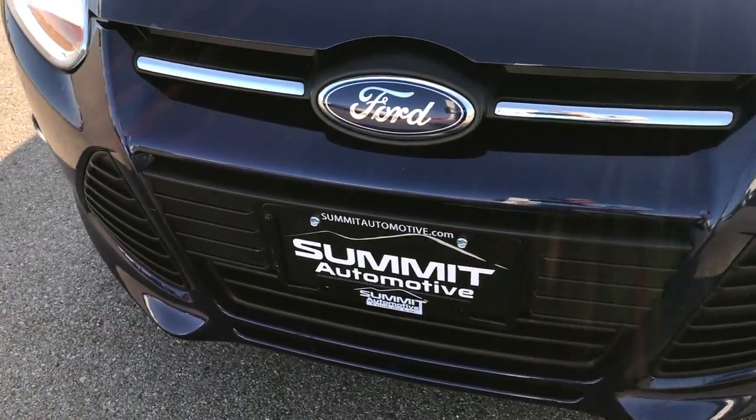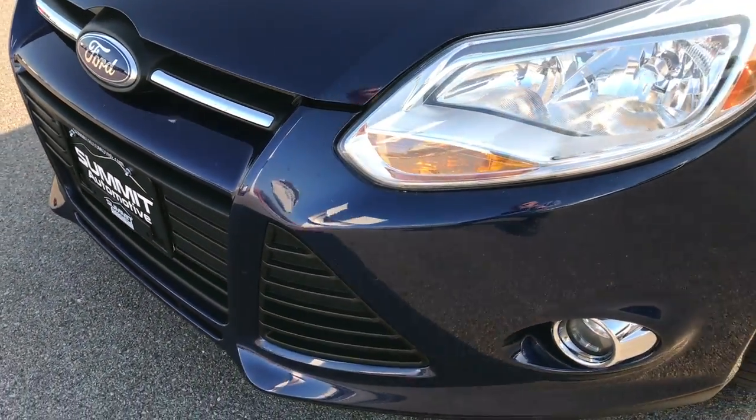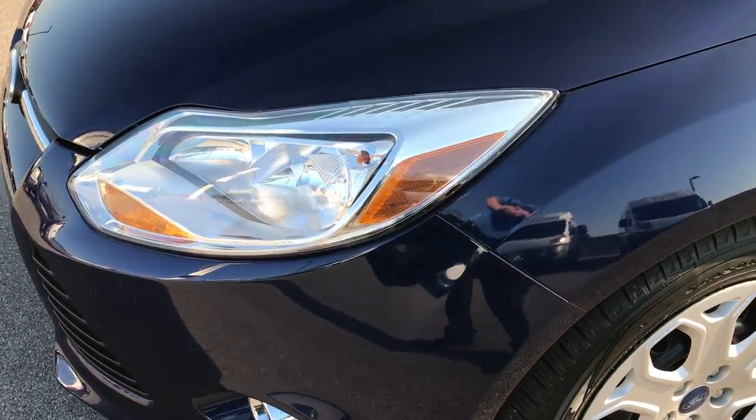From this HD video, you'll be able to tell that this car is extremely clean all the way around considering the age and miles on it.